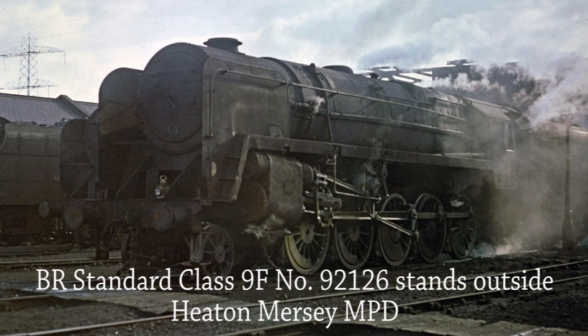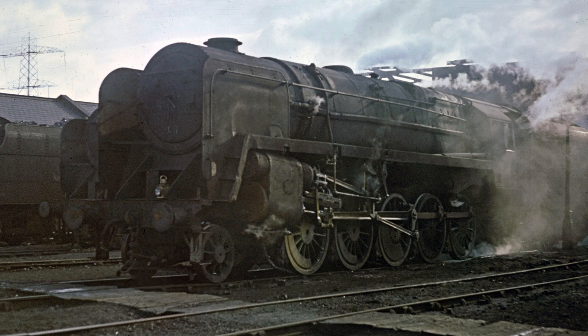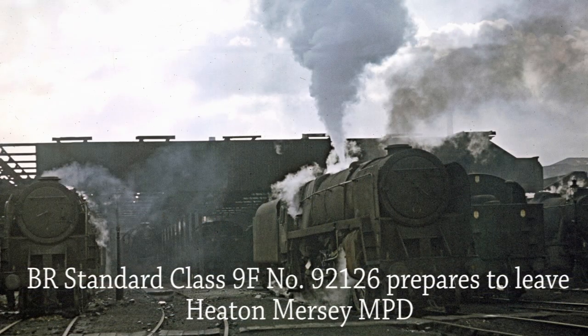Awaiting her next turn of duty, BR Standard Class 9F 92126 stands outside Heaton Mersey MPD. With safety valve blowing, BR Standard Class 9F 92126 prepares to leave Heaton Mersey MPD.